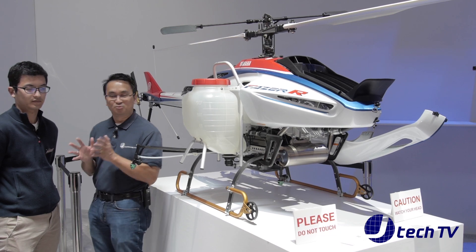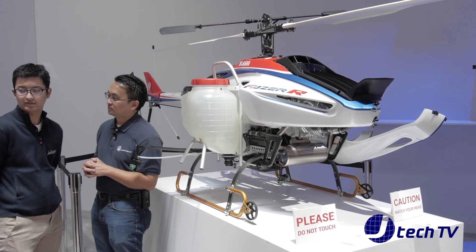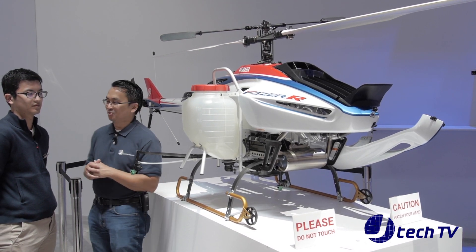Looks pretty cool — helicopter looking. So is this gonna be available here in the U.S. yet? Not planned yet. Well, thank you Yosuke.